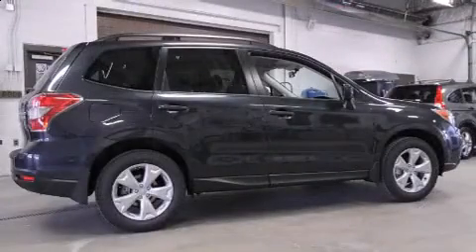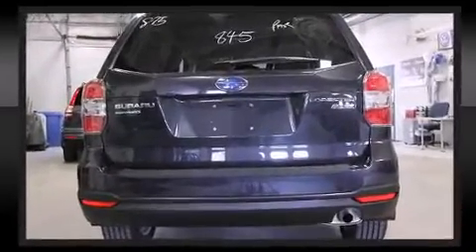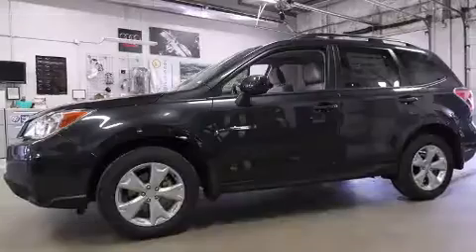Subaru ensures the safety and security of its passengers with equipment such as head curtain airbags, front and side impact airbags, traction control, brake assist, a panic alarm, and four-wheel disc brakes with ABS.